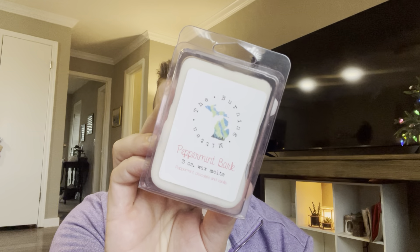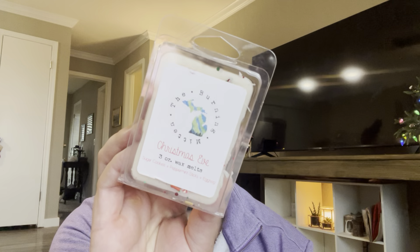This one is Peppermint Bark — Peppermint, Chocolate, and Vanilla. I love peppermint and chocolate; it just reminds me of this time of year. It's a little light on cold, but we'll see — I don't get a ton of peppermint on cold, but that could very well change. Christmas Eve: Sugar Cookies, Peppermint Sticks, and Eggnog.